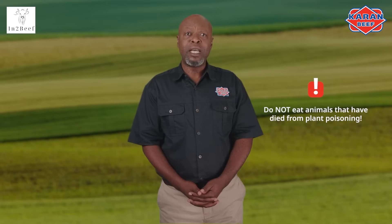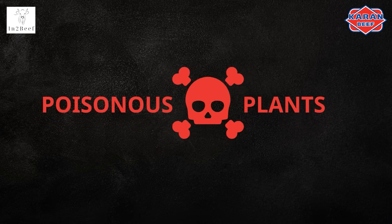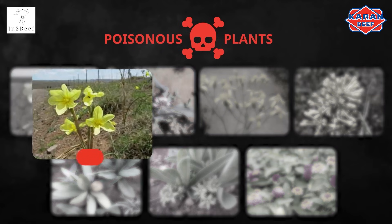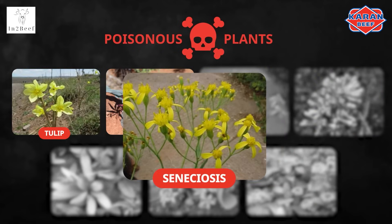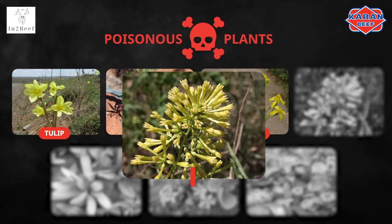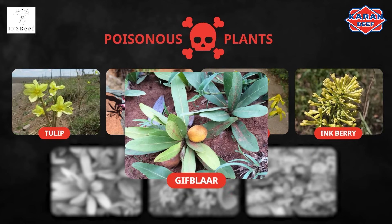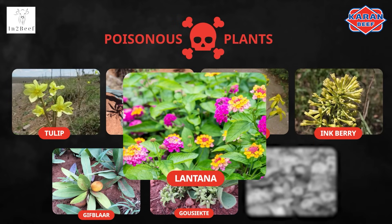It is important to note that animals that have died from plant poisoning should not be eaten, as this can lead to severe sickness or even death. Some common poisonous plants in South Africa include cardiac glycosides like tulip and slangkop, seneciosis which is most widespread, indigofera, cestrum laevigatum or inkberry, gifblaar, housiekte, and lantana.